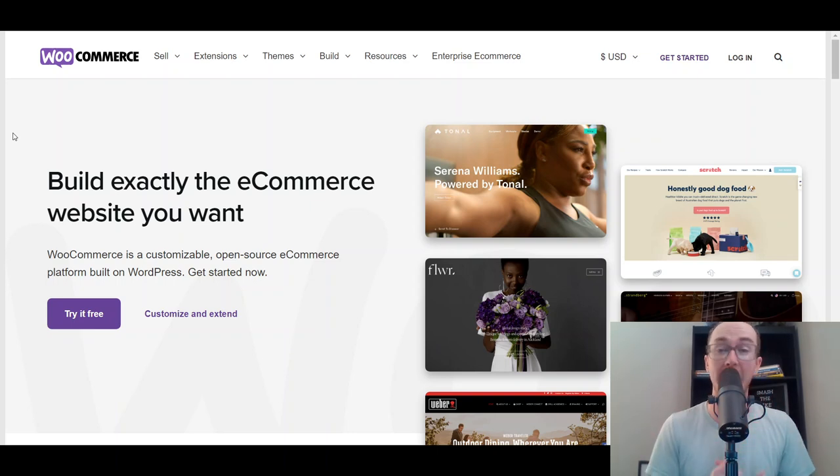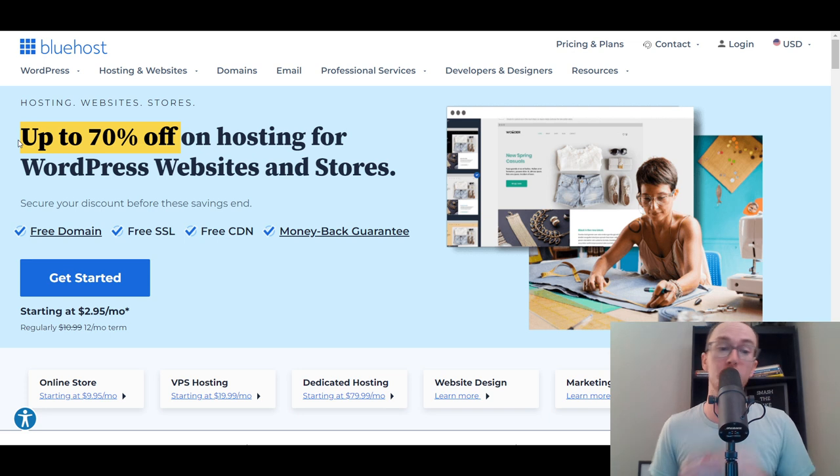There are tons of different plugins and the ability to expand and grow your online store with WooCommerce, which is why they are at number one. Now, if you don't already have a WooCommerce store, you will need WordPress hosting — you will have to pay for a hosting provider. The platform itself, WooCommerce, is free to download, but you will need WordPress hosting. I recommend Bluehost; you can check out the first link in the description at brandvaleski.com/hosting to get set up.